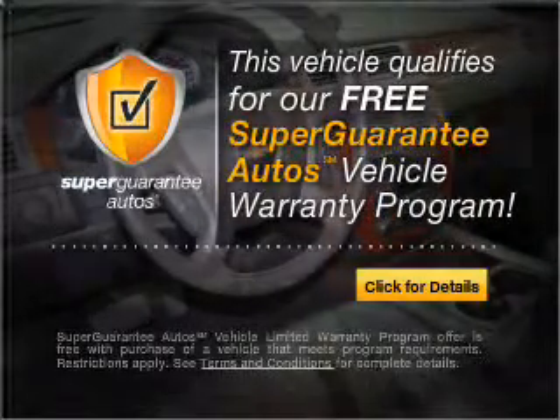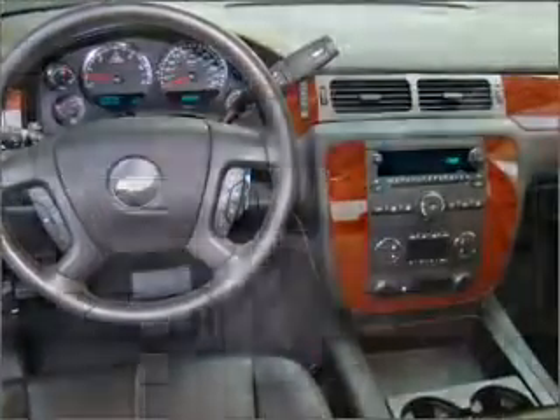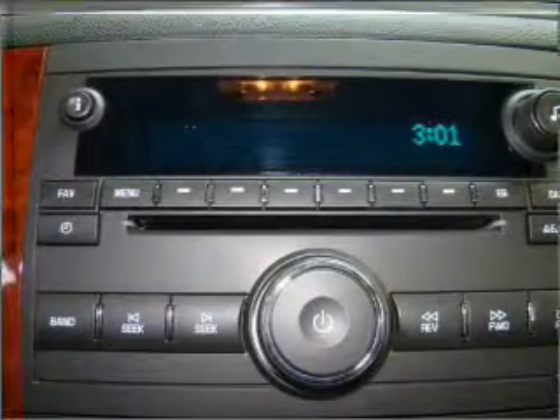Buy a vehicle and get a free warranty from us only at everycarlisted.com. The anti-lock braking system will help deliver you safely to your destination.